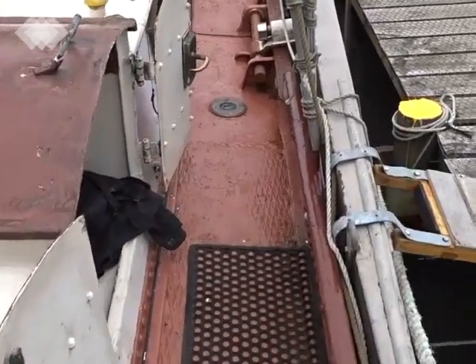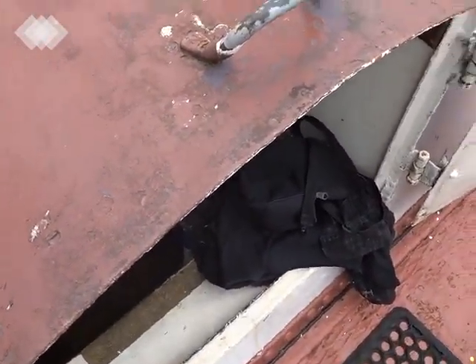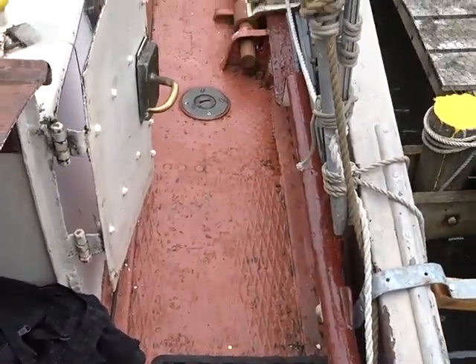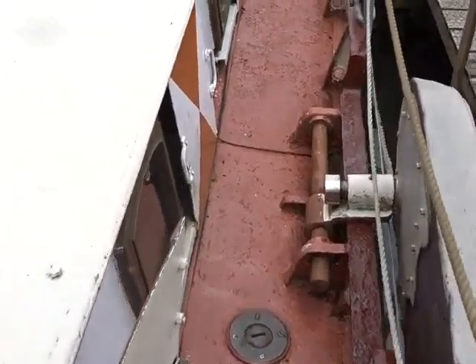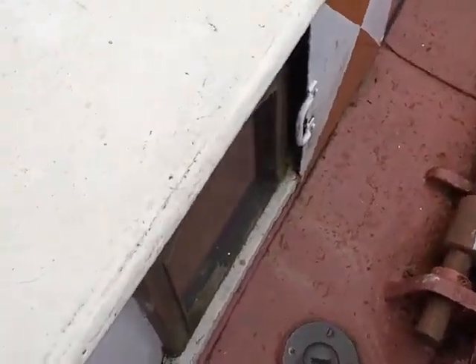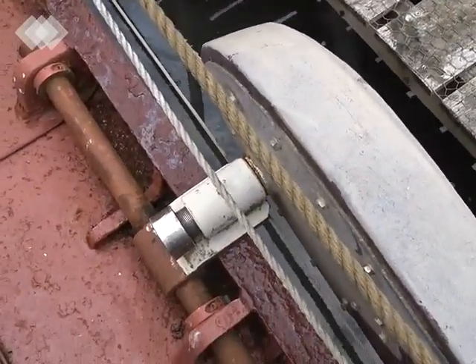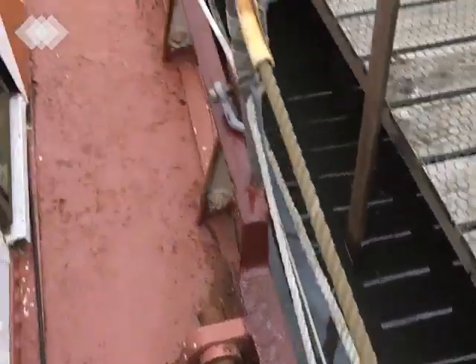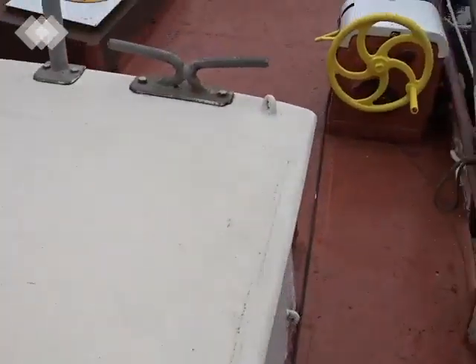Moving along the starboard side, the main companionway leads down into the saloon, bedrooms and galley, which will be the subject of the second video. All with the original covers for the windows and hatch covers, and as you can see here, well-serviced lee boards and hatch covers.